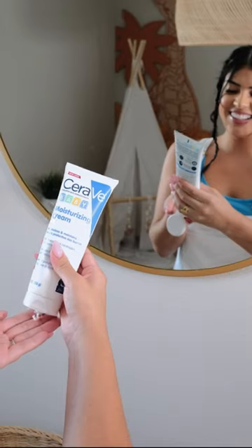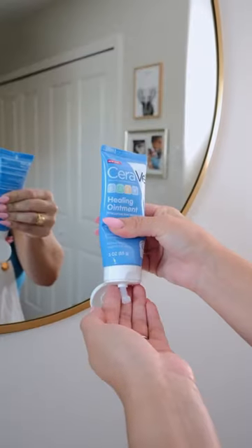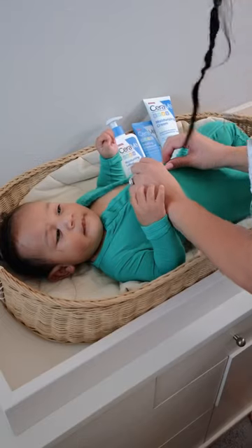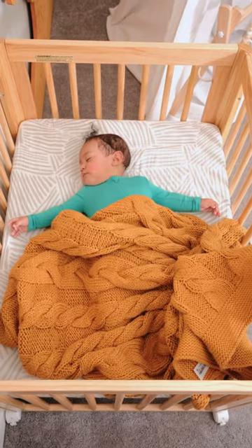Then we go in with the CeraVe baby moisturizing cream. It locks moisture for all day and we finish with the CeraVe baby healing ointment. It prevents diaper rashes and now finally ready for bedtime. Skin feels amazing and he sleeps all night.